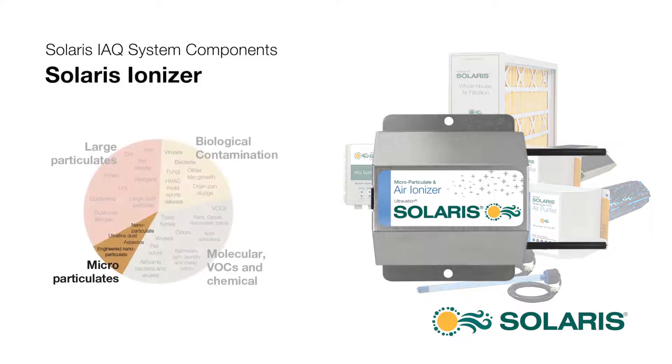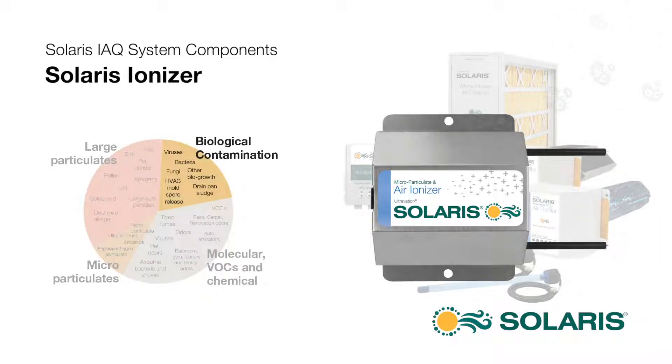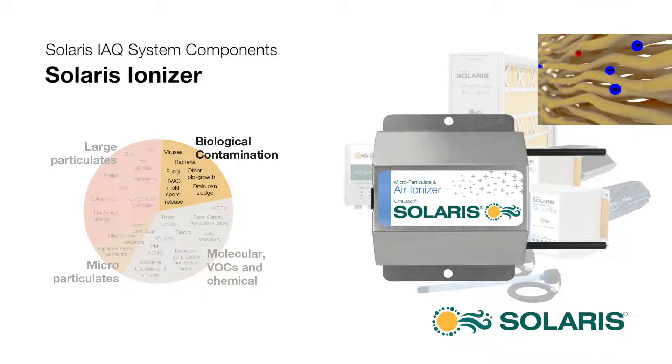The Solaris air ionizer statically charges microparticulates — the extremely small, unfilterable particles such as the finest smoke or mold spore fragments — and causes them to gather into large filterable clusters. In addition, the charged ions kill bacteria and viruses in the airstream, and when placed near filtration, will disinfect filter fibers preventing bio-growth.